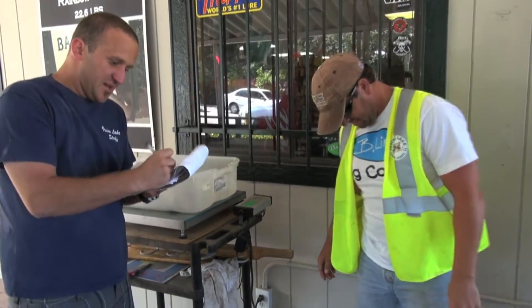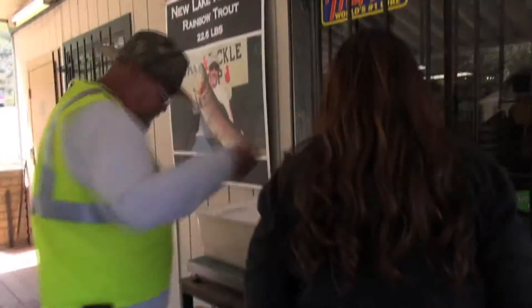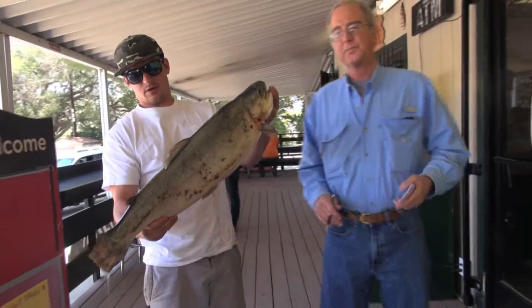Three pounds, four ounces — let's check your look. Four-ten. Very nice fish. Definitely a rainbow. Yeah, it is a rainbow.